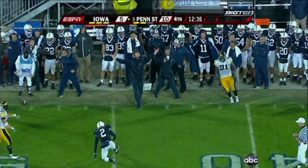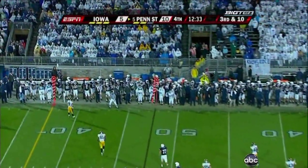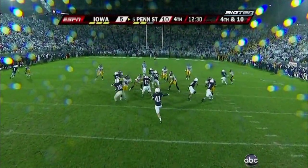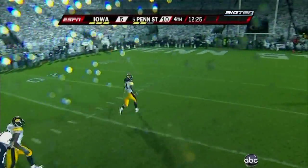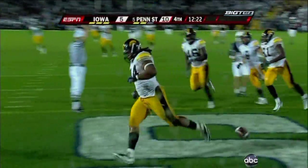A team that rarely blitzes brought the linebackers that time, forced Clark way back out of his rhythm, and Iowa forced the Nittany Lions to punt. Boone takes it — it's blocked! Blocked by Claiborne — 35, 30, 20, 15, 10, 5 — touchdown! Iowa takes the lead on a huge special teams play.